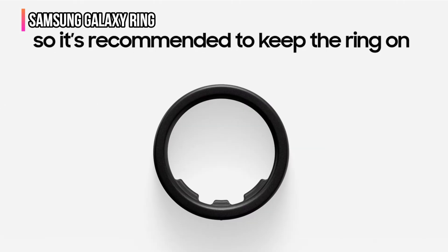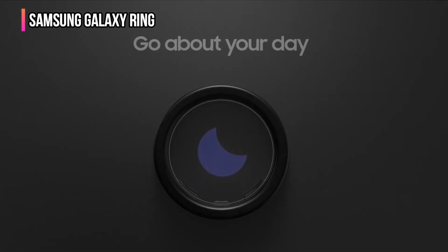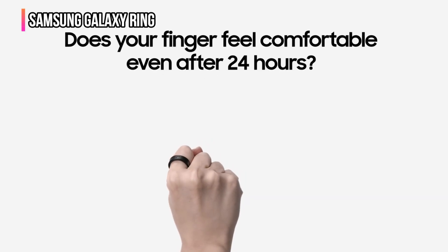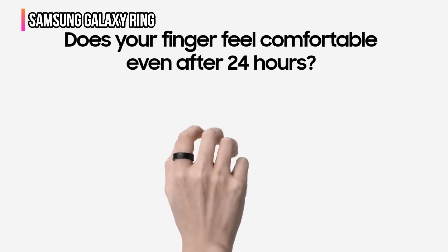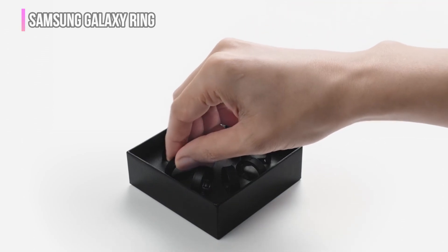Samsung says that if you wear the ring with a Galaxy Watch, you can stretch the battery even further. The only other ecosystem play is wearing the Galaxy Ring on your index finger, which lets you use gesture controls, but only when paired with the Galaxy Z Fold 6 and Z Flip 6.